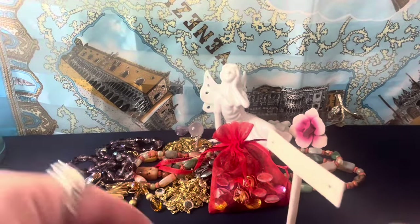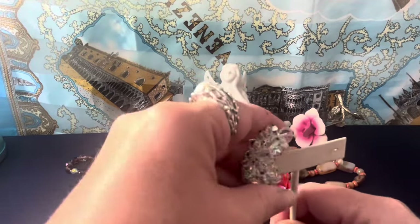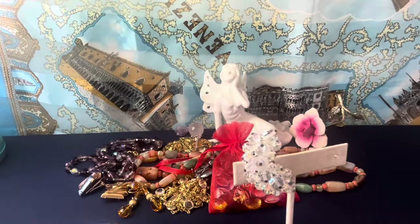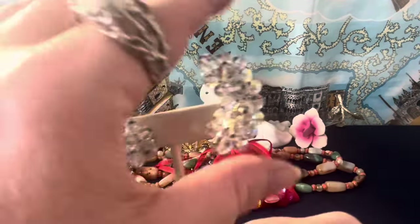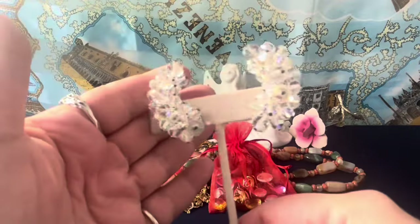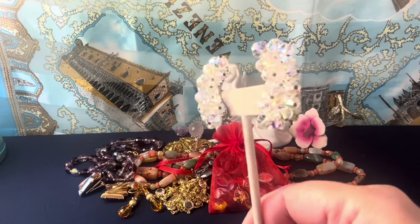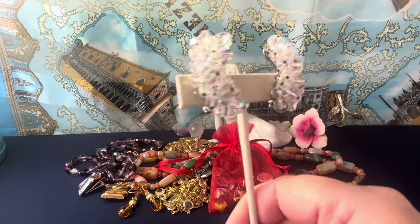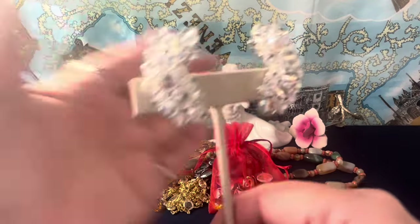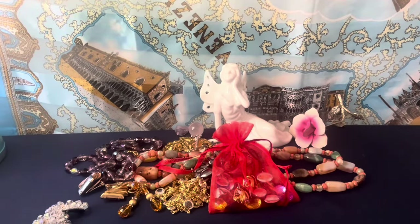These are Laguna — I actually just sold a pair of the colored ones that looked very close to these. I got this pair from him too. These are beautiful AB clear crystal Laguna earrings, signed Laguna on the back — about two inches. They're really nice.